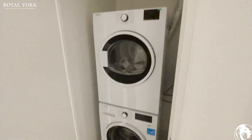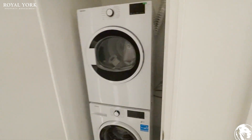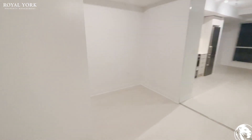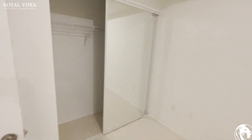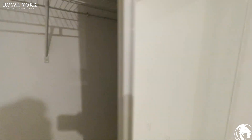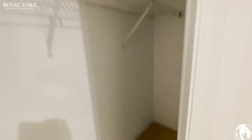And then to my left here is your en suite laundry — stacked unit here. And then to my left again is your bedroom. And again we've got our sliding mirrored doors here. There's lots of room here, it's very spacious closet space.